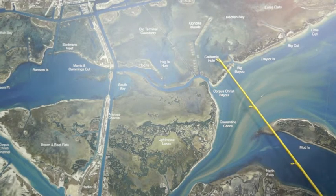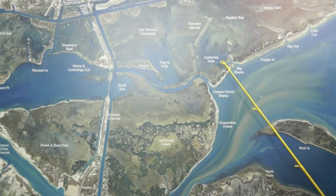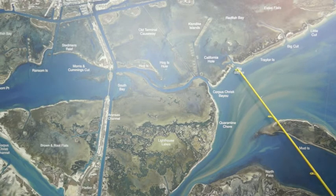Popping cork and shrimp has been working, along with some plastics. A quarter-ounce gold spoon just drifting through here has been working well. There's a few black drum mixed in here at Big Bayou, and there's some reds right out here in front.